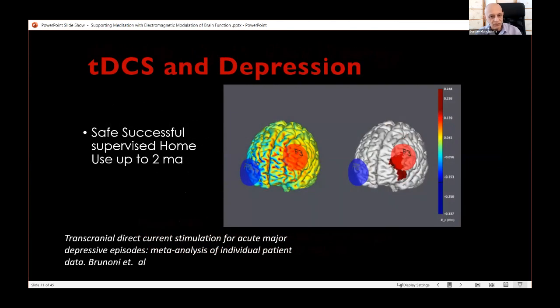tDCS has shown positive clinical effects in depression by applying electrodes across the frontal and prefrontal cortex. We typically stimulate the left prefrontal cortex, due to the known mood asymmetry effect — the left brain is more active relative to the right in individuals with positive mood and enthusiasm. I've used it successfully in clinical practice for over 10 years, giving patients a machine to use at home while we work together therapeutically.